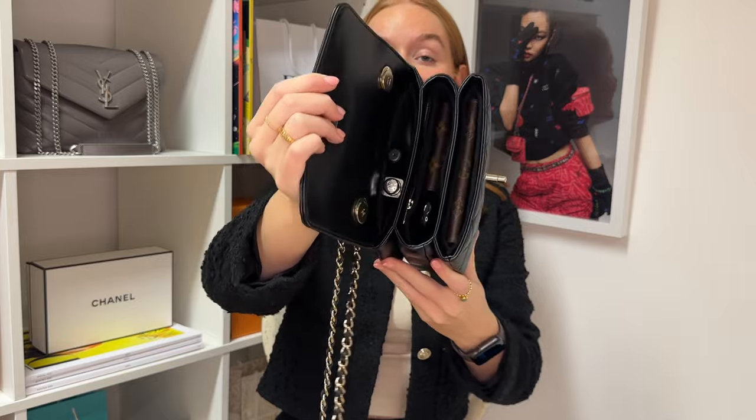Now let's move on to what you can fit inside the Mini Trendy CC. First I have an iPhone which I'm going to pop in the front compartment, then I have the Louis Vuitton small Kirigami, which is essentially a card holder, going into the middle compartment. Then I have a Chanel hand cream — a handbag essential — also going in the middle compartment. In the rear compartment I'm going to pop my car key. A full bunch of keys would be a little bit too big for this bag, so I've just removed the car key as the most important one.